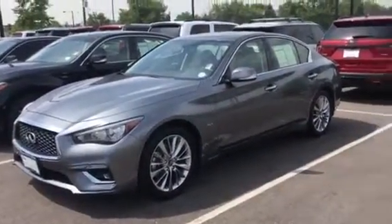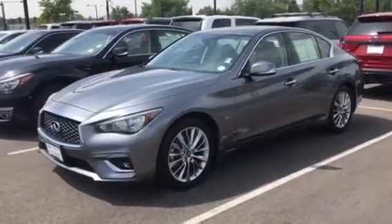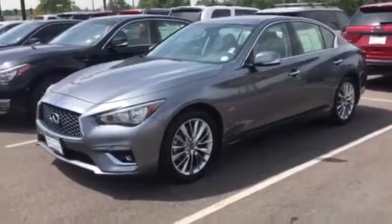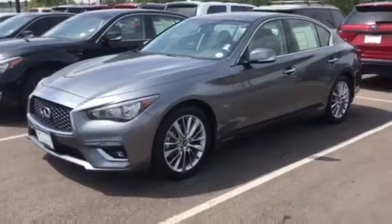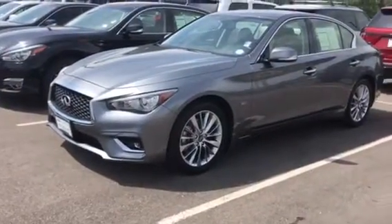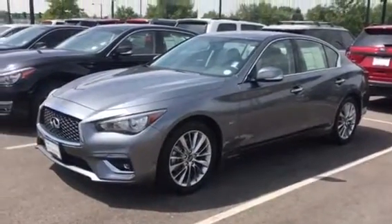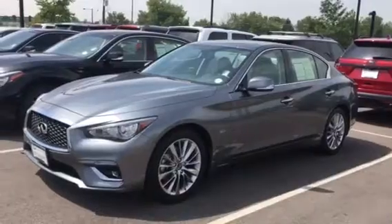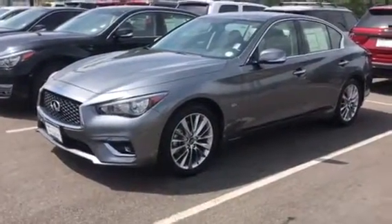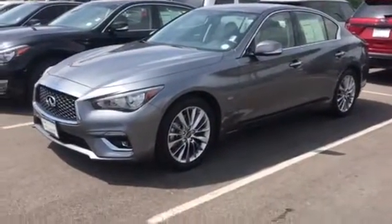A little bit more about this car: it is in graphite shadow, which is a darker silver, with a graphite interior. This car is a certified pre-owned car. It's got 7,522 miles on it, and the stock number is C9500. This car does have the essential package, which does up the MSRP. The original MSRP on this car was $45,930. We'll go over the essential package now, but it really comes into play when we hop inside.